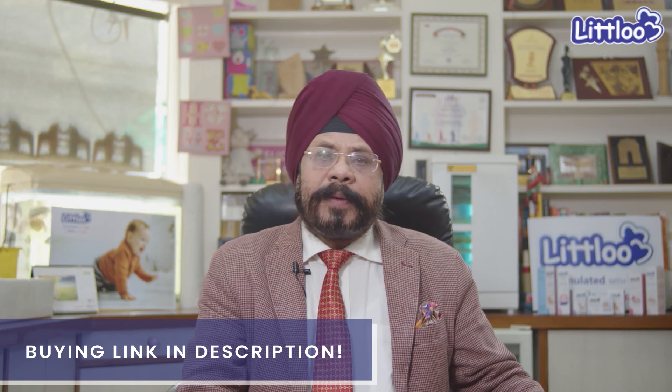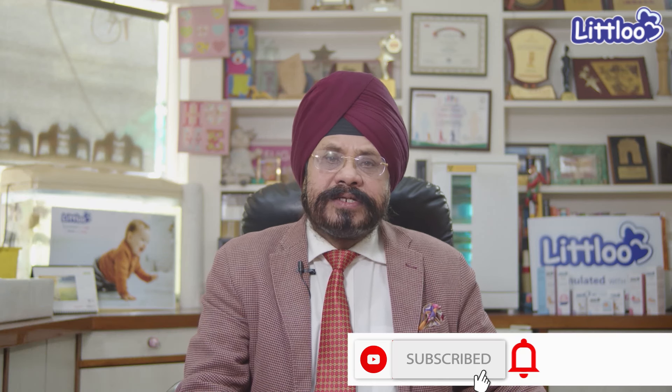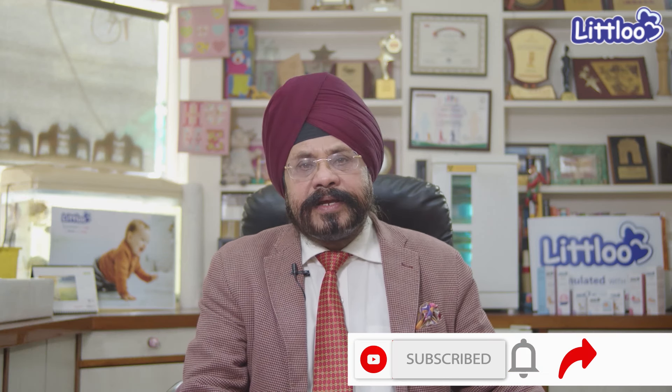If this video is good, be sure to subscribe, share, and like this video.